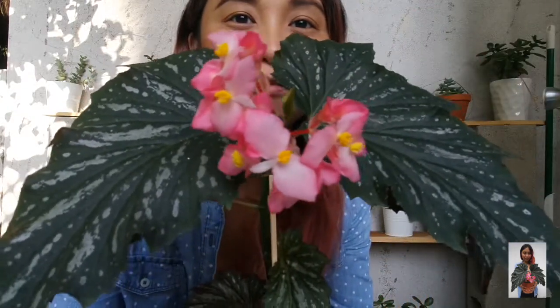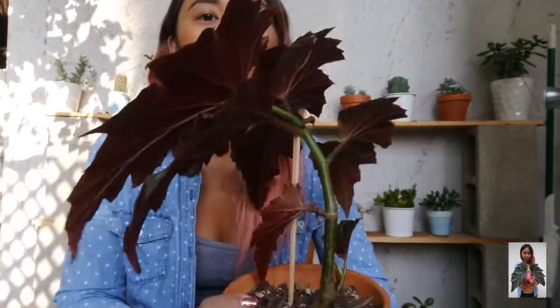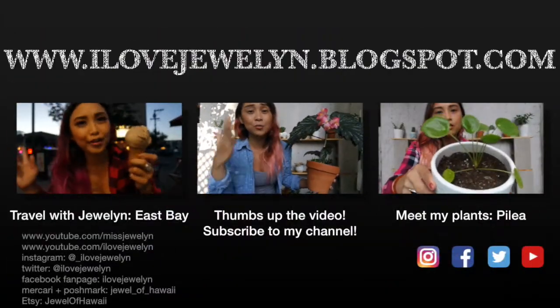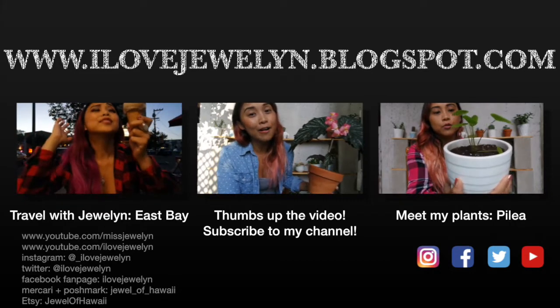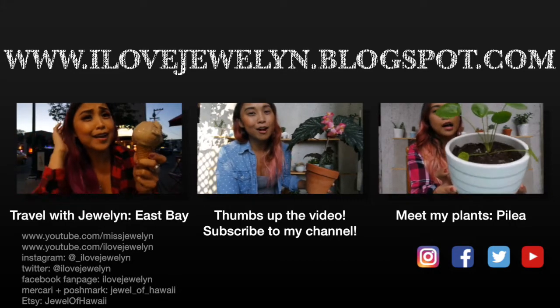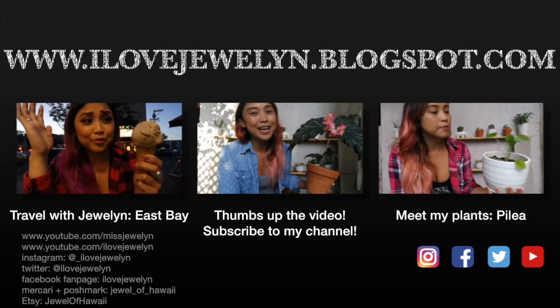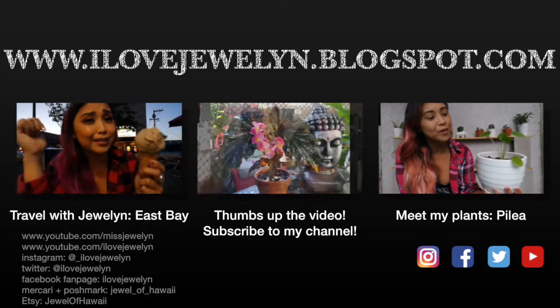So that concludes my video. I hope you guys enjoyed this quick and casual Meet My Plants episode. Go ahead and thumbs up the video and subscribe to my channel if you guys want to see more plant related videos. You can find more information and photos on my blog at ilajulin.blogspot.com. I hope you guys have a great beginning of September — it is Labor Day weekend and I'll see you guys in my next video. Until next time, Aloha! Bye!